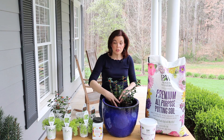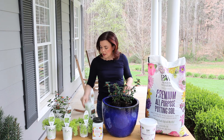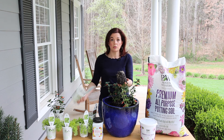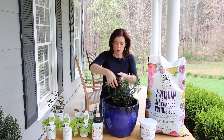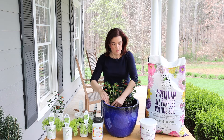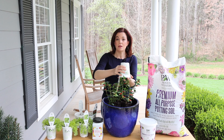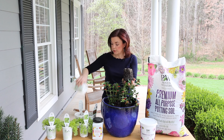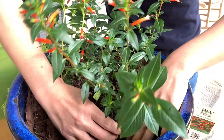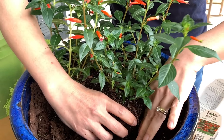Even though the potting soil has some slow-release fertilizer in it, I'm going to take it to the next level and add some more. This is the Proven Winners slow-release fertilizer and we're going to put a couple of tablespoons in here because this is a pretty good-sized pot — about two and a half scoops. This is going to give me six months of good food for these plants.